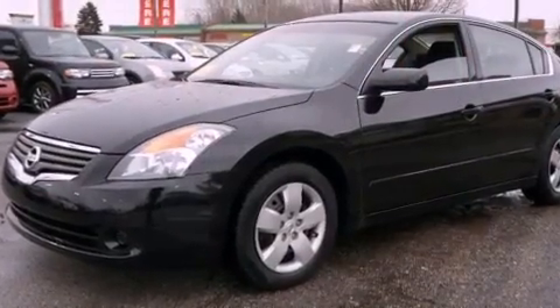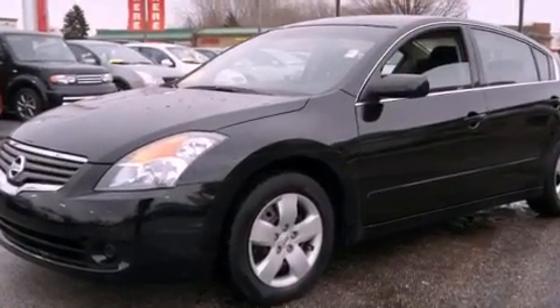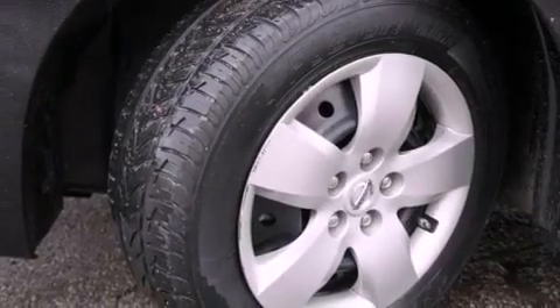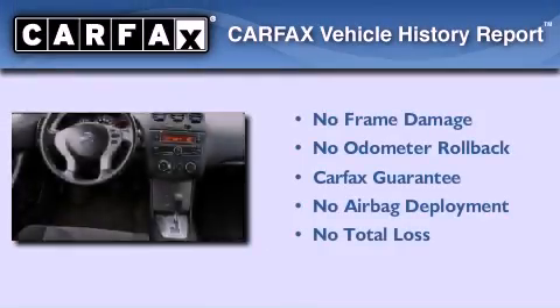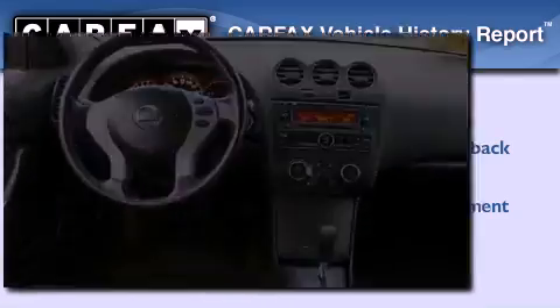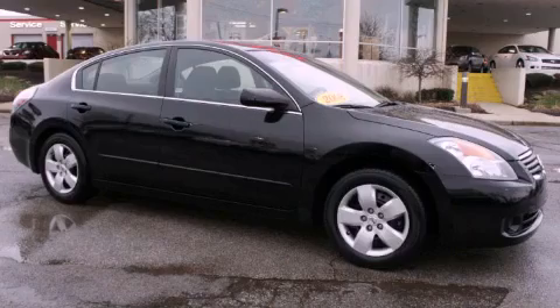With an EPA estimated rating of 31 miles per gallon on the highway, fuel efficiency does not take a back seat. Not to mention that this sedan qualifies for the Carfax buyback guarantee. Contact us today to arrange your test drive.